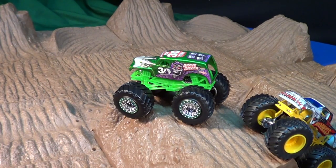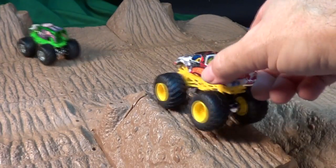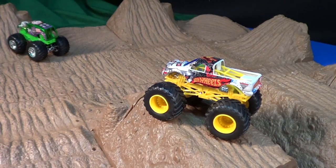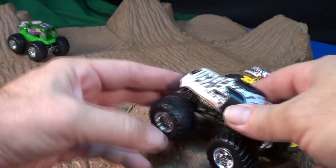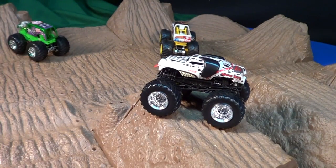I know there are quite a few Monster Jam lovers out there. Want me to do more videos? It's kind of hard because the videos only get a few thousand views, so I really only do Monster Jam trucks if I want them in my collection. So yeah, I got a few.